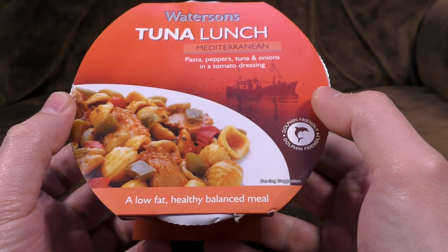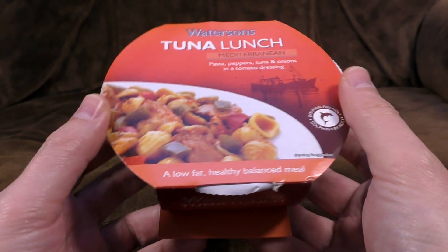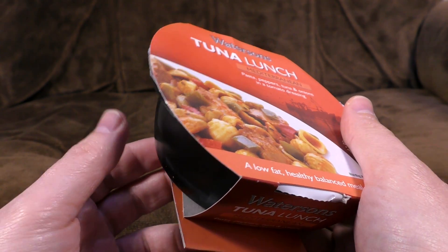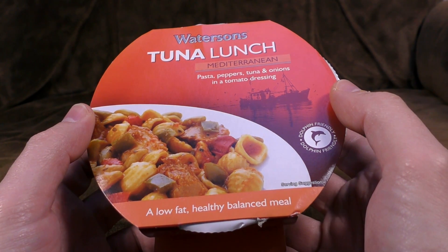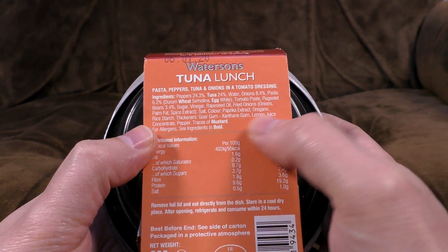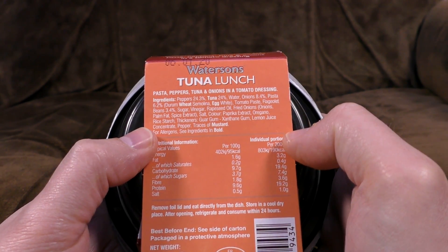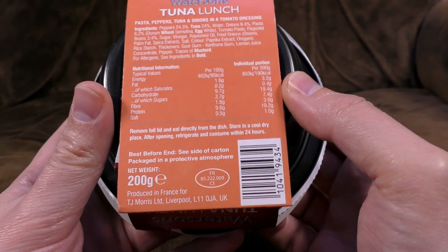The serving suggestion: stick it on a plate. This confused me because it's got fish in it but it wasn't refrigerated or anything — it was just on the shelf, specifically of Home Bargains, which is a shop that sells things not wholly unlike this. It's got all your favourites: tomato paste, rapeseed oil, paprika extract, oregano, xanthan gum, traces of mustard — great prog rock band there.